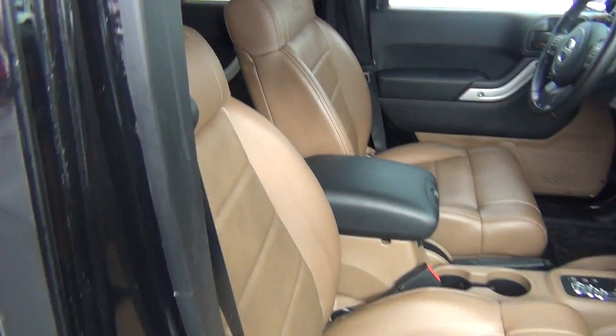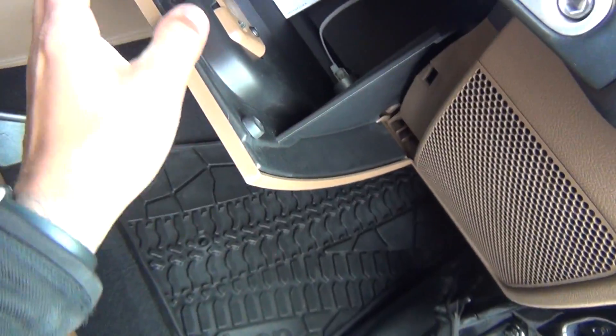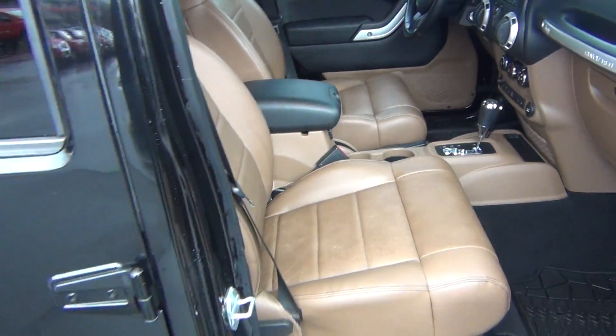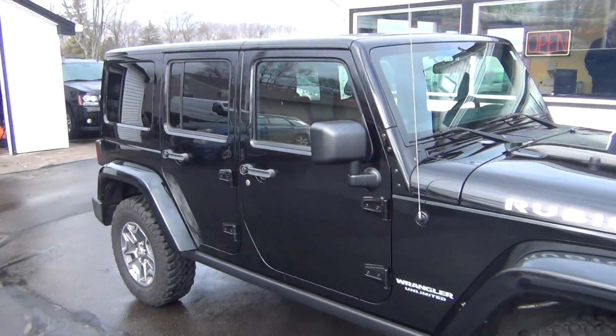Only one previous owner. The passenger side is just as clean as the driver's side, with more storage on the inside. Passenger airbag. And it's a non-smoker vehicle, so no signs of any smoke damage or nasty smoke smells.